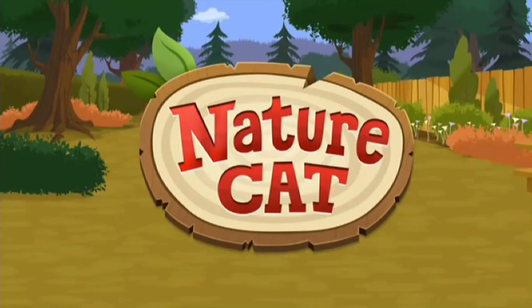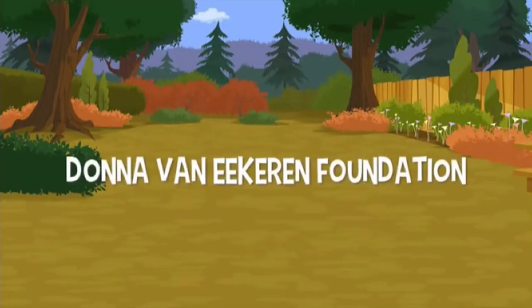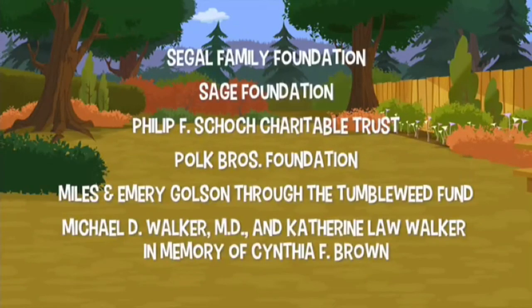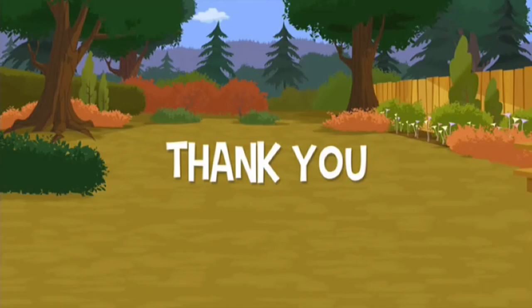Funding for Nature Cat has been provided in part by The Hamill Family Foundation, The Donna Van Ackman Foundation, these generous donors, the Corporation for Public Broadcasting, and by viewers like you. Thank you.